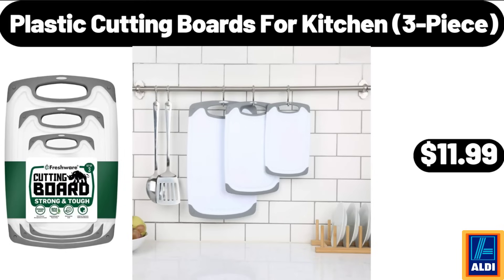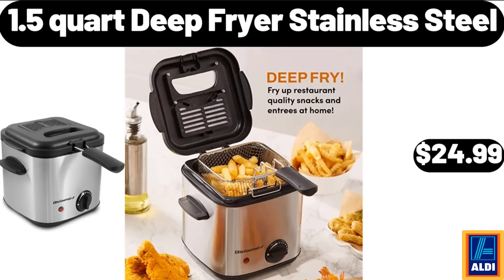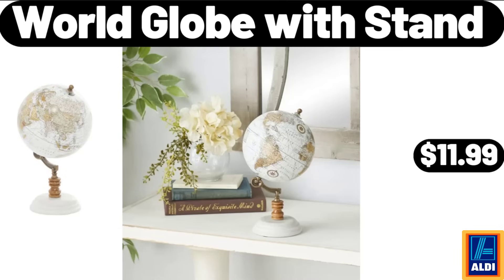Plastic cutting boards for kitchen, 3-piece, $11.99. 1.5-quart deep fryer stainless steel, $24.99. World globe with stand, $11.99.